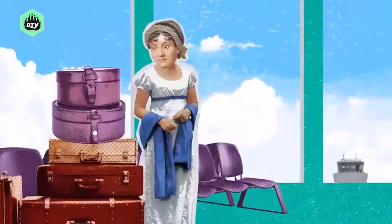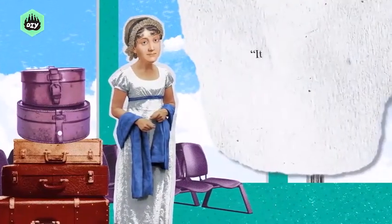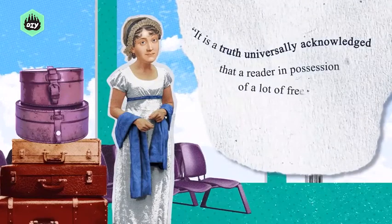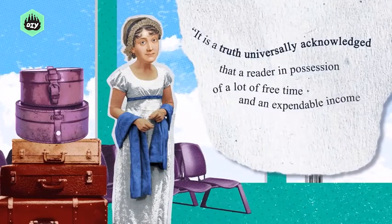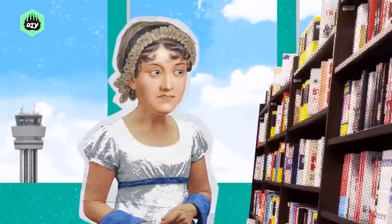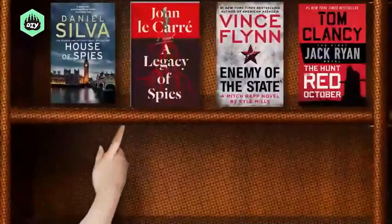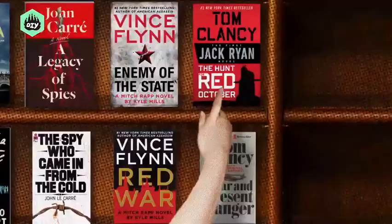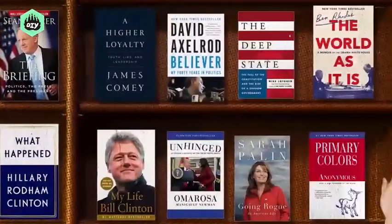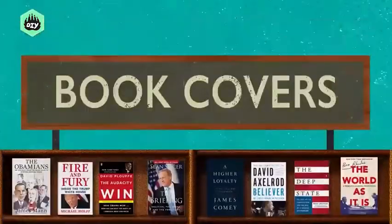In the wise words of Jane Austen, who once found herself stranded in an airport with nothing to do, it is a truth universally acknowledged that a reader in possession of a lot of free time and an expendable income must be in want of a new book to read. So she hits up the airport bookstore and makes a snap judgment about what book to buy before she boards. Well, that's what the book cover is for.